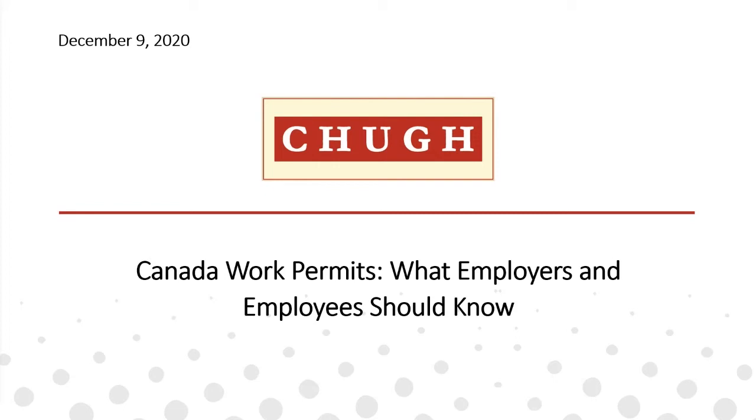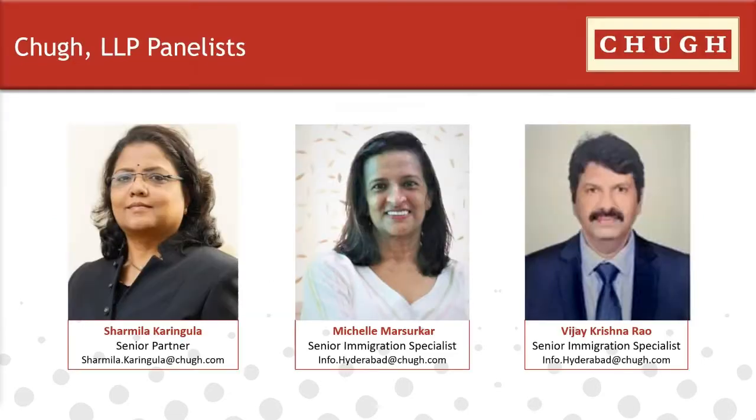Hello everyone, thanks so much for attending our CHOOG LLP webinar today. My name is Sasha Preston-Suni. Today we'll be providing an overview of work permits available for foreign workers in Canada. If you have any questions throughout our presentation today, please enter them into the Q&A chat box at any time. Today I'm joined by a panel of seasoned CHOOG LLP immigration professionals from our Hyderabad office.